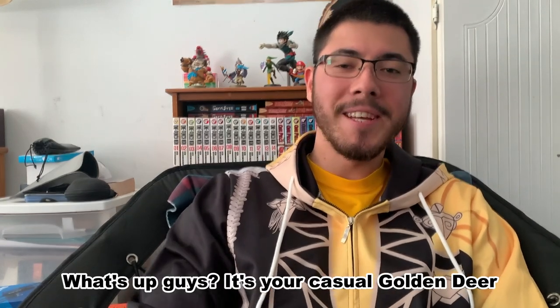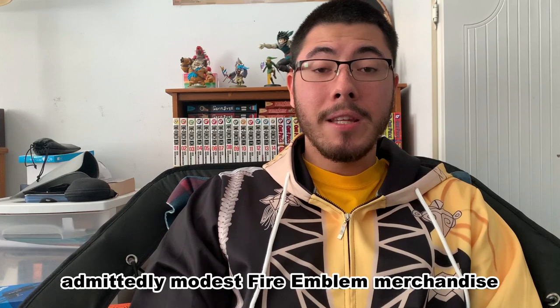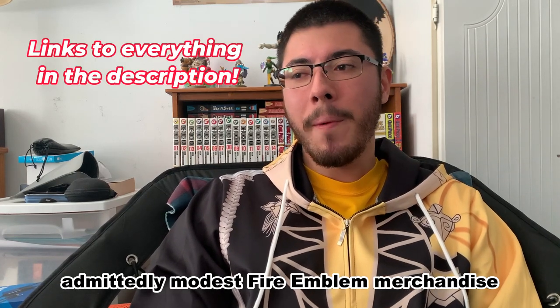What's up guys, it's your casual Golden Deer enjoyer here, and I'm going to be showing you my admittedly modest Fire Emblem merchandise collection.